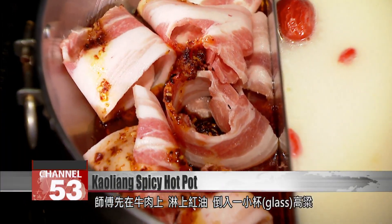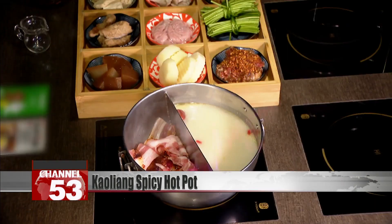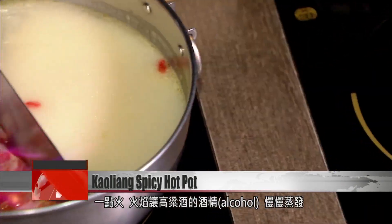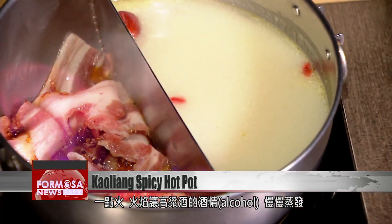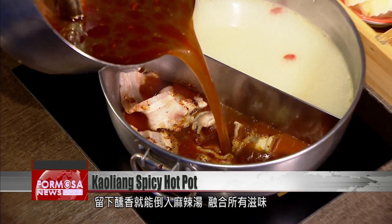This chef drizzles chili oil on the beef, and then adds a small glass of gaoliang. As soon as the flames are lit, the alcohol starts to evaporate, leaving a smoky flavor behind. Then, spicy soup goes into the mix.